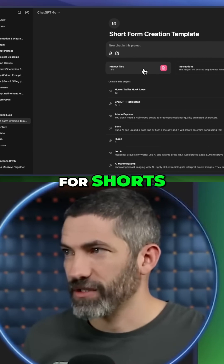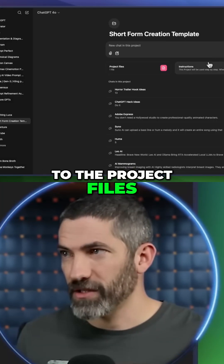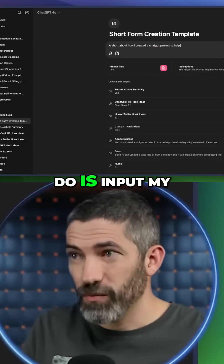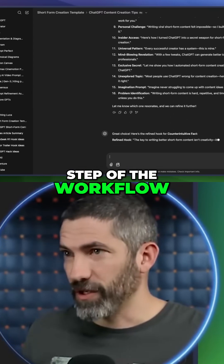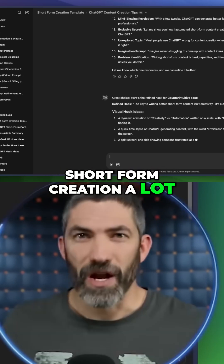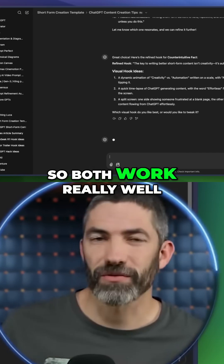Here's a pretty easy one that I use for shorts. I have a big list of types of hooks and example hooks that I uploaded to the project files, along with step-by-step instructions. All I have to do is input my topic and it gives me a list of hooks in each style, so I can refine and pick one. Then it moves on to the next step of the workflow — it's a whole collaborative process that speeds up short-form creation a lot. I also have this set up in Claude. This isn't particularly creative writing, so both work really well.